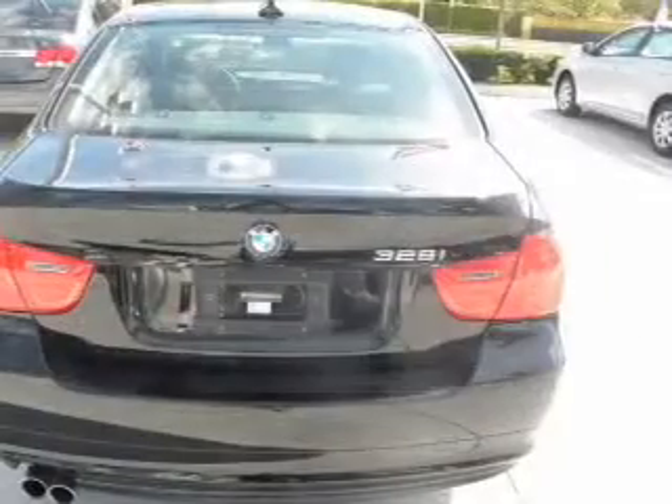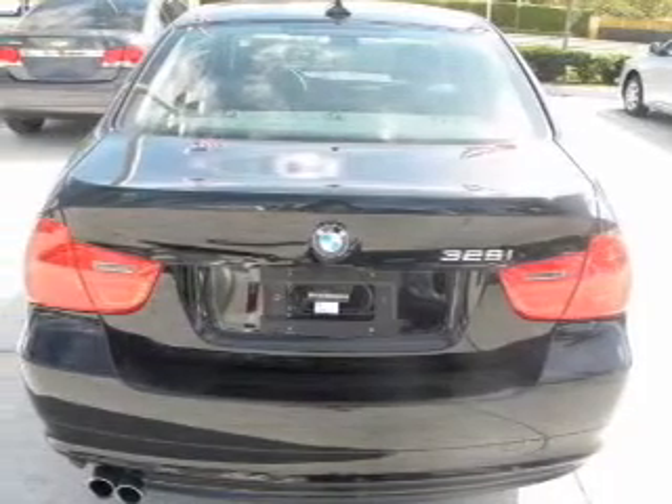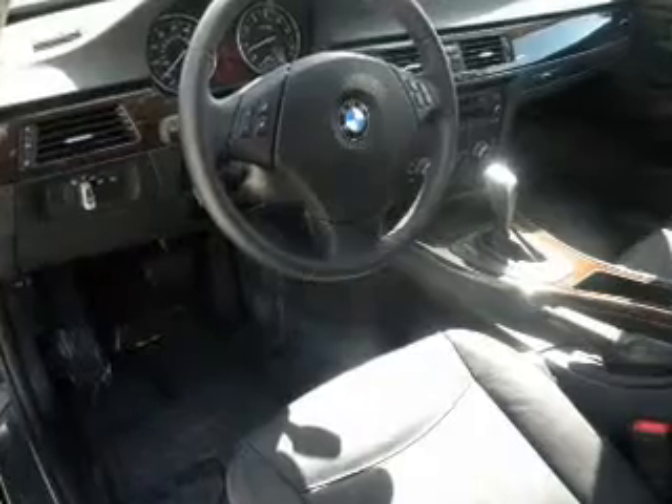With a solid six-cylinder engine connected to a smooth-shifting six-speed automatic transmission, the anti-lock braking system will help deliver you safely to your destination.